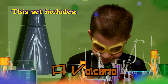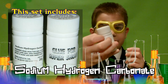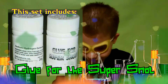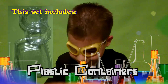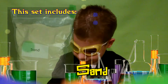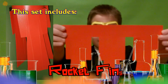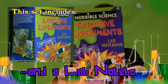It also includes sodium hydrogen carbonate and glue for the super snot, plastic containers, sand, food dye, rocket fins, and a top secret notebook.